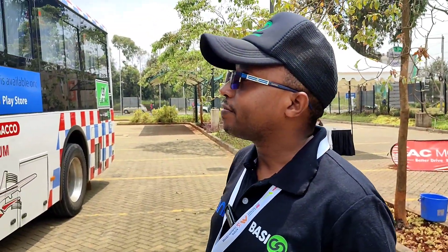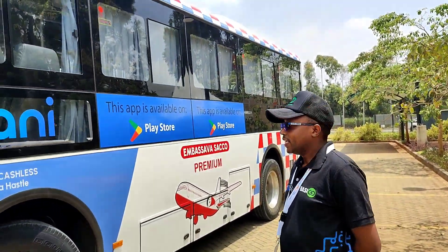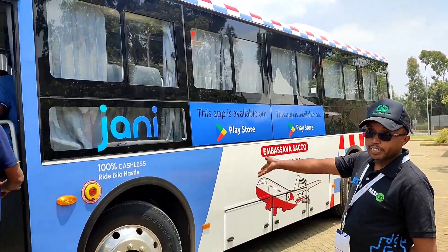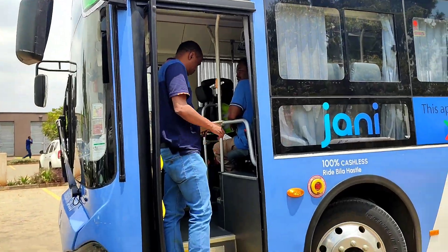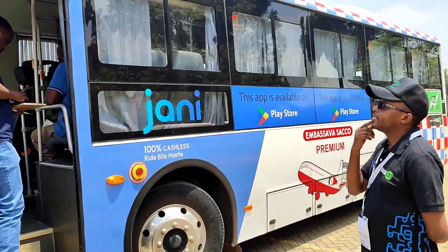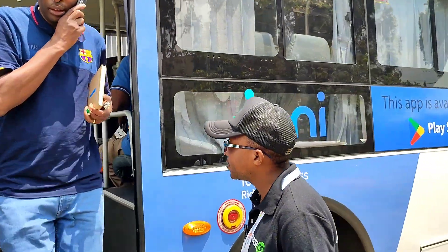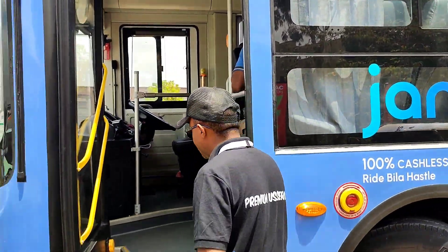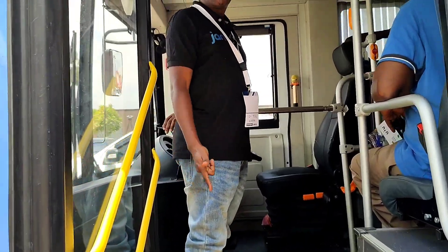The bus is called the Kubwa — it's a 36-seater with full air suspension, tailor-made for the Kenyan market. Some of the key features: it's fully electric, meaning it has no engine and no gearbox, so maintenance requirements are significantly reduced.